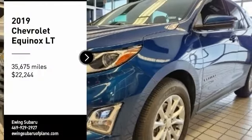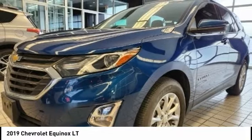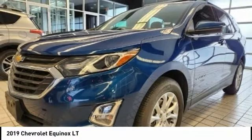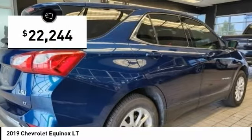You are going to love the 2019 Equinox. Fuel efficiency, safety, and value equals the Chevy Equinox, and it is priced below $25,000.